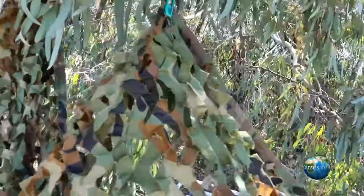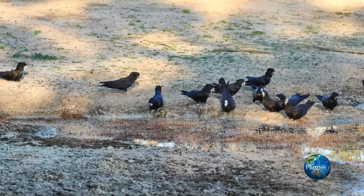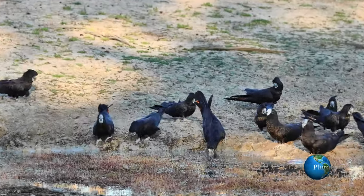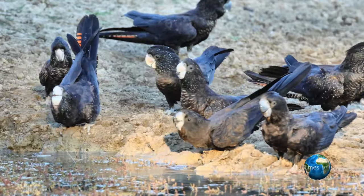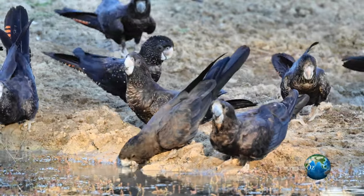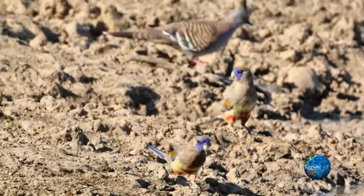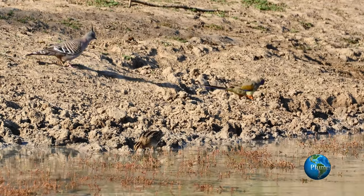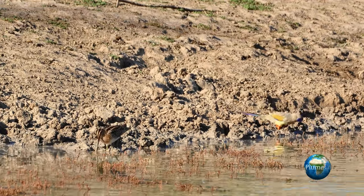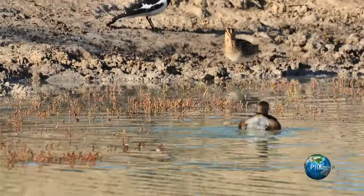Now we're going to look at one of the inland wet areas where we see Latham's Snipe. I've set up a hide at this dam mainly because I wanted to photograph the red-tailed black cockatoo — a spectacular bird — and I also found that other birds were coming in in abundance, things like the blue bonnets, and then the most important for this video: the snipe. In contrast to what we saw at the coastal wetland, this snipe was a solitary bird, foraging in the soft mud around the edge of the dam, feeding on invertebrates.